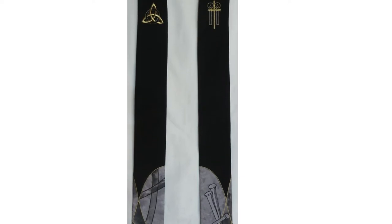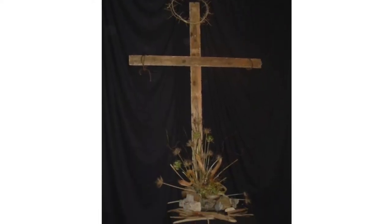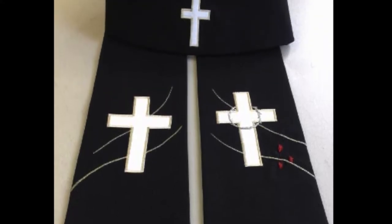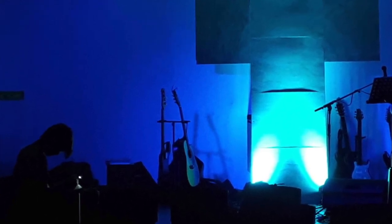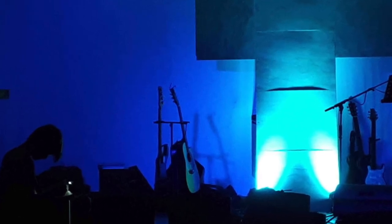Black is the colour of mourning. It is only used on Good Friday and Easter Saturday. It is the opposite of white and symbolises the death of Christ. Blue is the colour of anticipation and hope. It may be used instead of violet in Advent, in anticipation of Christ's coming, but it is not used in Lent.